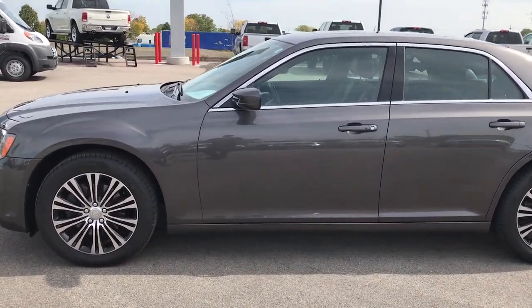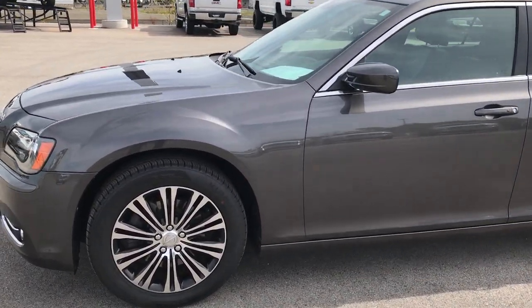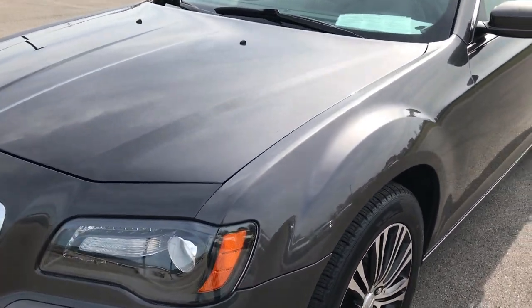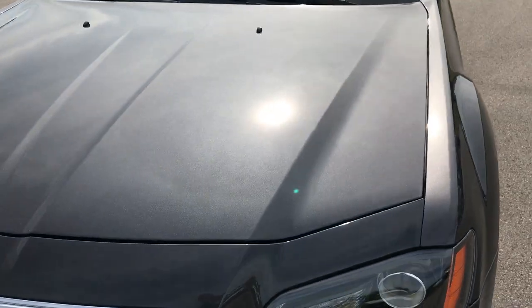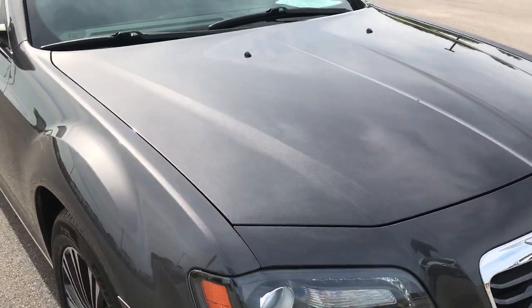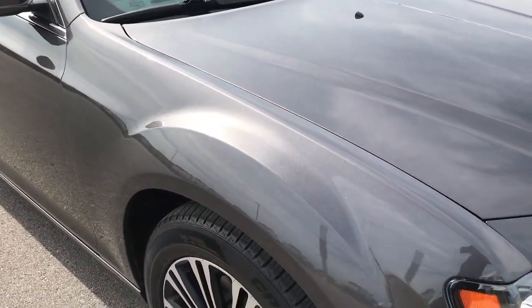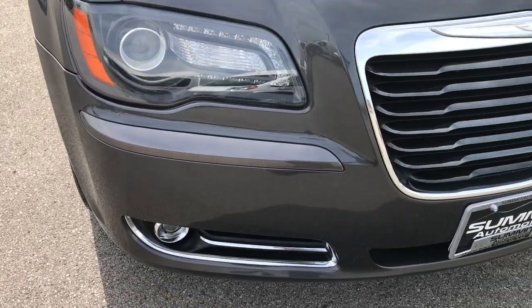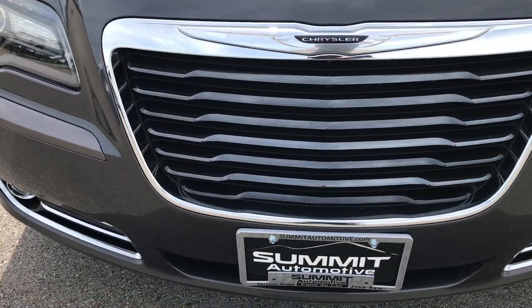This is stock number 17, 426A. We're here at Summit Automotive in Fond du Lac, Wisconsin, and we're checking out this 2014 Chrysler 300 S package. This vehicle has the 5.7 liter V8 Hemi motor. From this HD video, you'll be able to tell that this car is extremely clean all the way around.